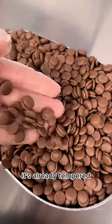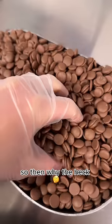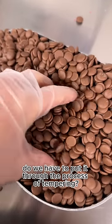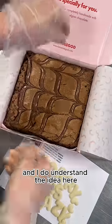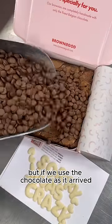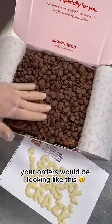When our milk chocolate arrives to us, it's already tempered. So then why do we have to put it through the process of tempering? I got asked this recently, and I do understand the idea — but if we use the chocolate as it arrived, your orders would be looking like this.